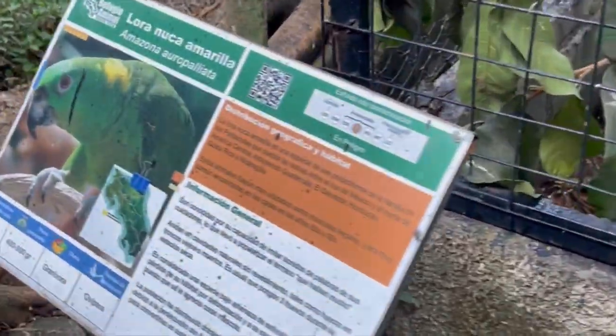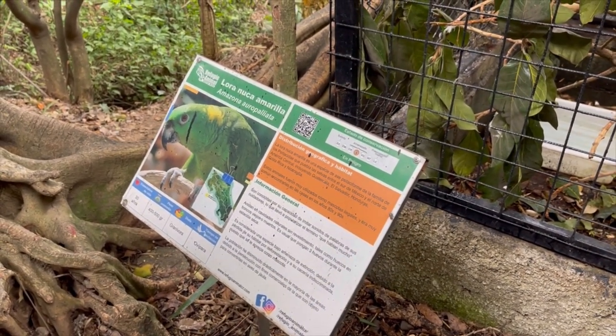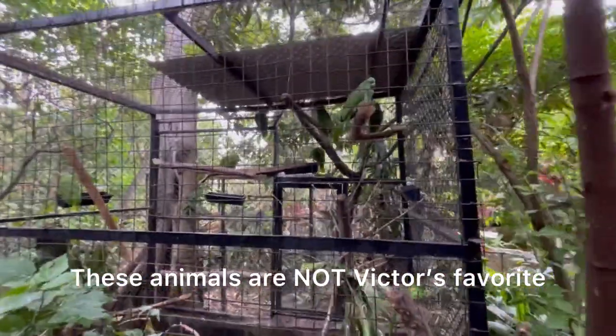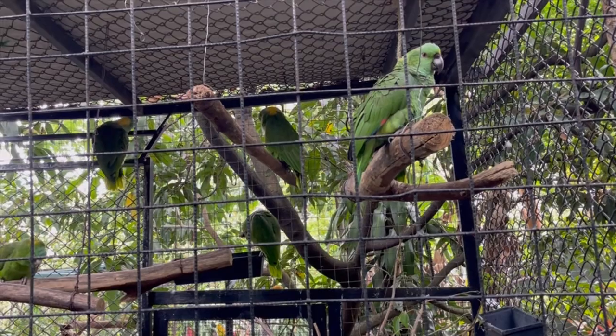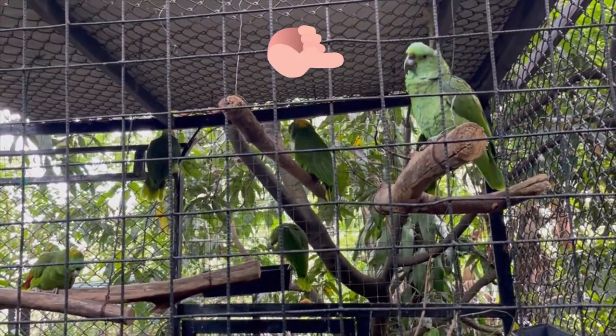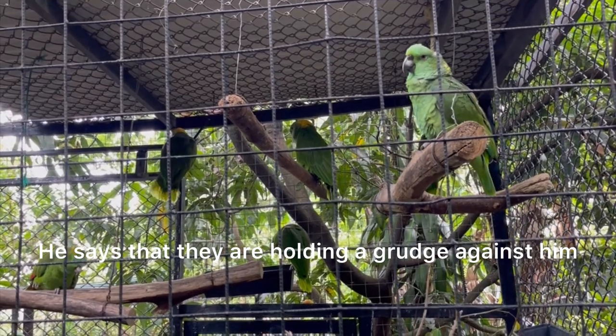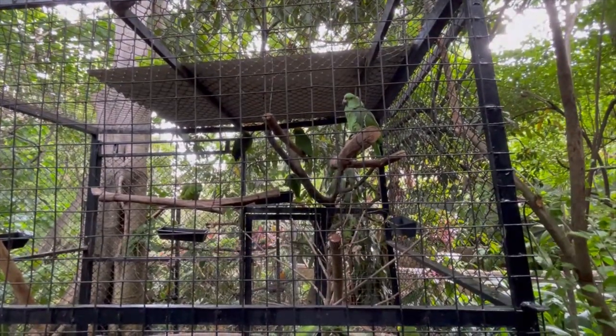The guide asked whether the birds came knowing how to talk, and explained that they learn over time through tricks. He mentioned that for a while he was in charge of this enclosure, stepping in at least once a day to clean up and feed them — and they started holding a grudge against him for it.